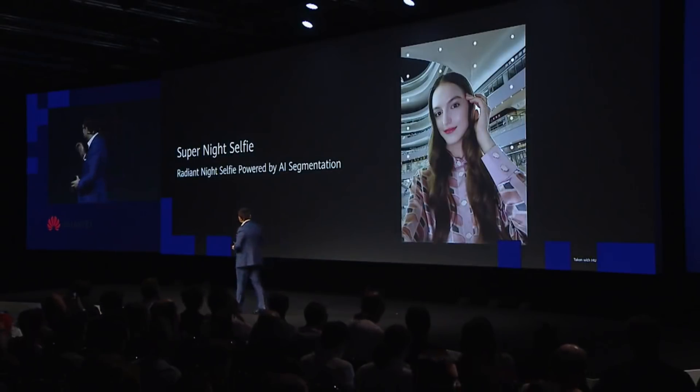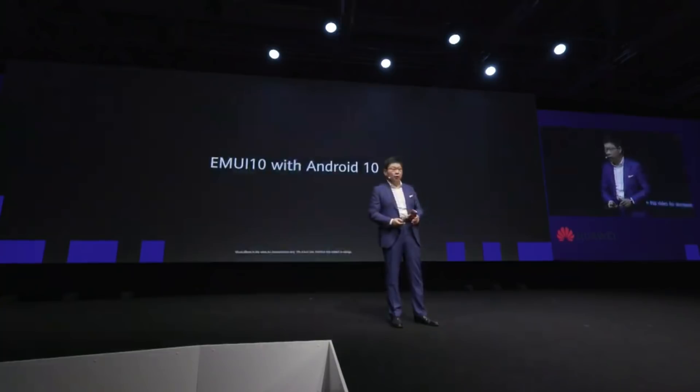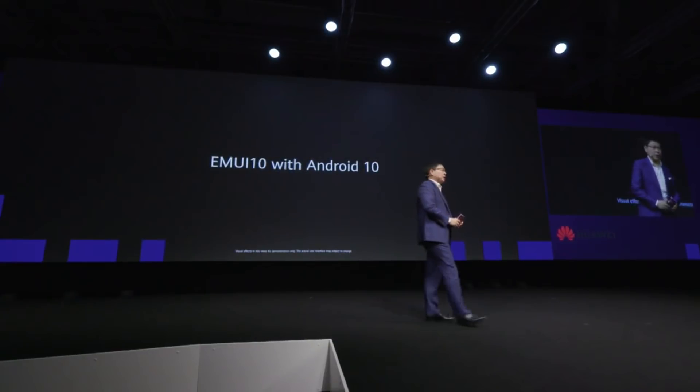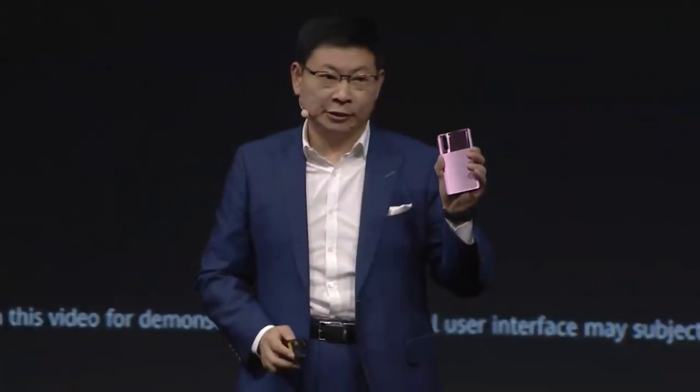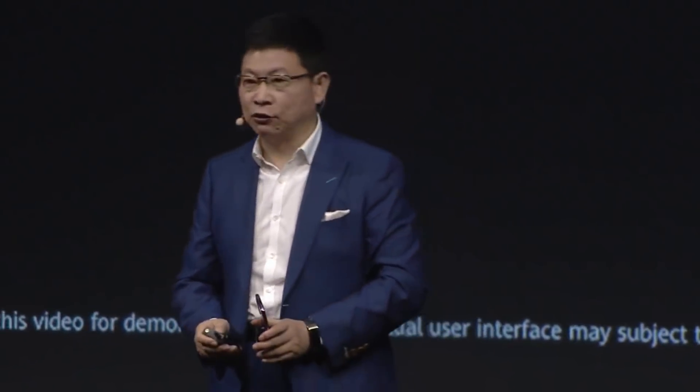With the AI processor you can do background processing — you can see the segmentation of a person from the background on this phone. Running EMUI 10, this will upgrade the P30 series to EMUI 10, which is based on the latest Android 10.